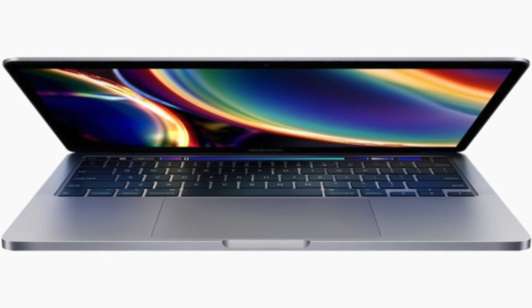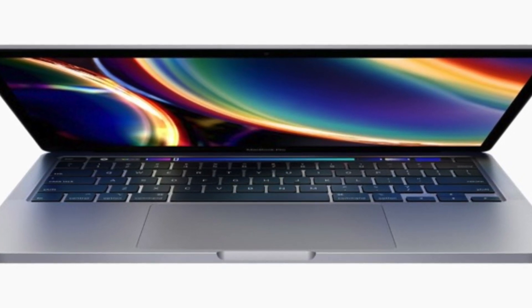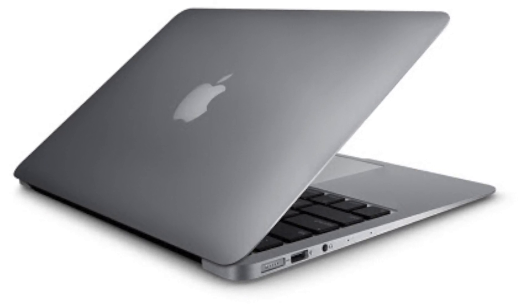For the appearance, it pretty much looks the exact same as the 13-inch from 2019 — very minimal differences. It still comes in Space Gray and Silver, but you need to get Space Gray; there's no debate. The new MacBook Pro weighs a tiny bit more — 0.3 kilograms — it's in the chart, so it's not really a big deal, but it is a tiny bit heavier.